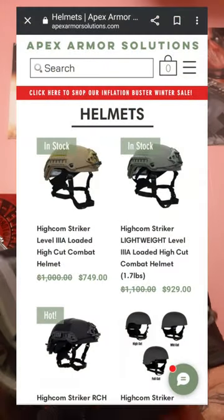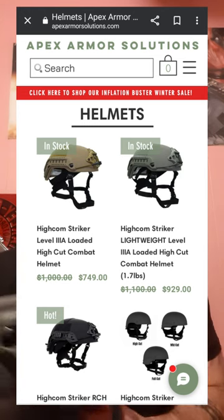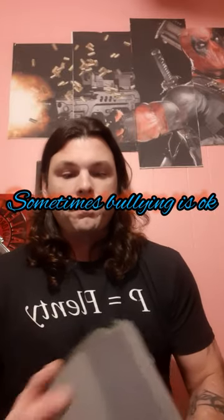By budget I meant it was about $750. I got it from a place called Apex Armor Solutions. The reason I started upgrading my stuff is because I'm on a Facebook page basically dedicated to critiquing people's gear, and it worked — I started looking deeper into my gear purchases, more reviews, which is why I decided to get rid of my Hardhead Veterans helmet.